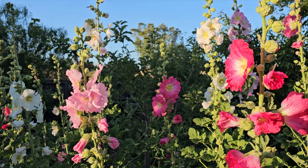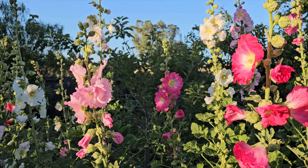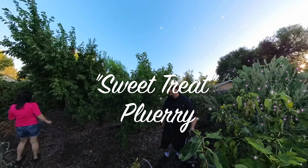Hey, what's happening everybody? Welcome back. Plant Abundance here. So tonight, the wife and I are in the backyard food forest, pulling a quick harvest of some sweet treat pluaries.